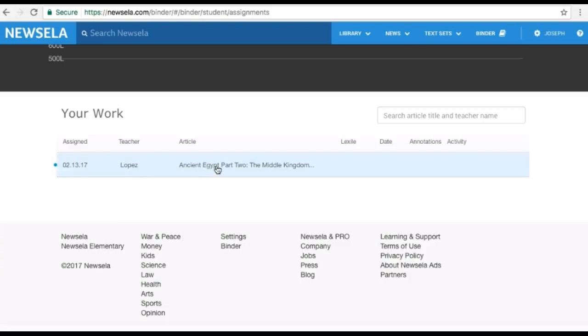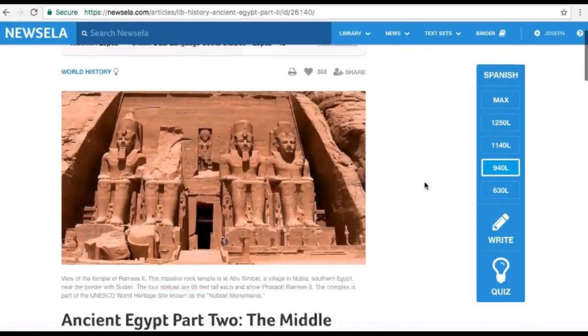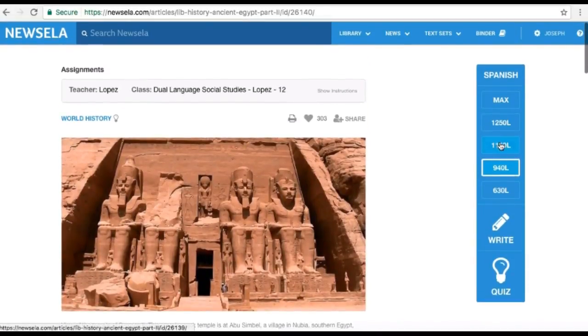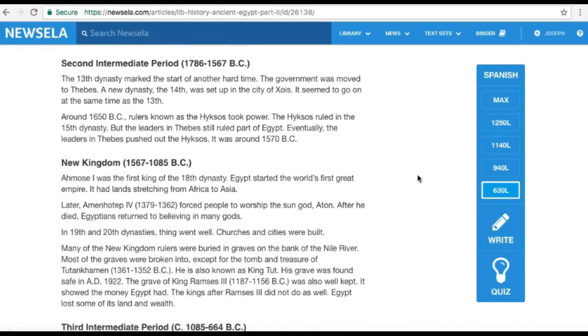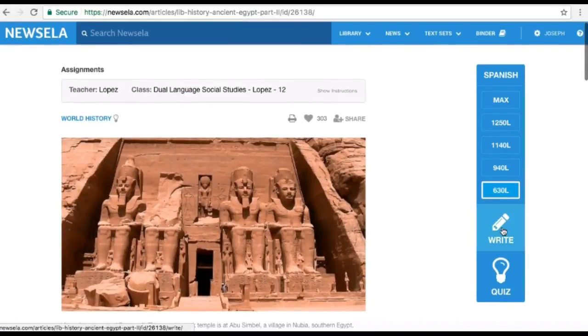You can click on the article, and obviously you want to check for the article that whoever assigned to you. These articles, you will notice, are different per Lexile level, which means that some of them may be harder than others. The higher the number, the more complex the text will be. Make sure that you choose what is correct and right for you — whatever is more challenging, or whatever you feel comfortable with. I suggest you go for what's comfortable for you.